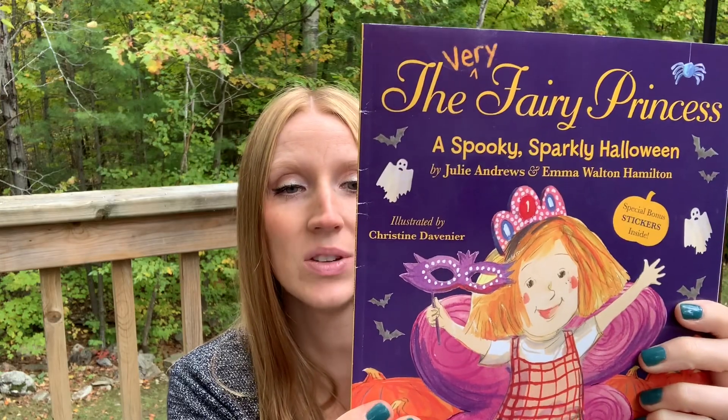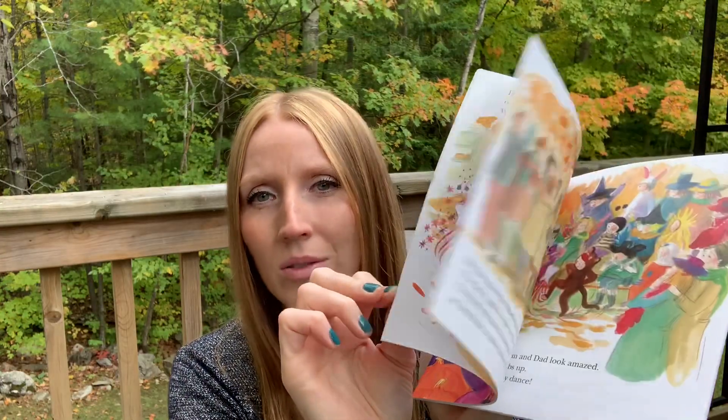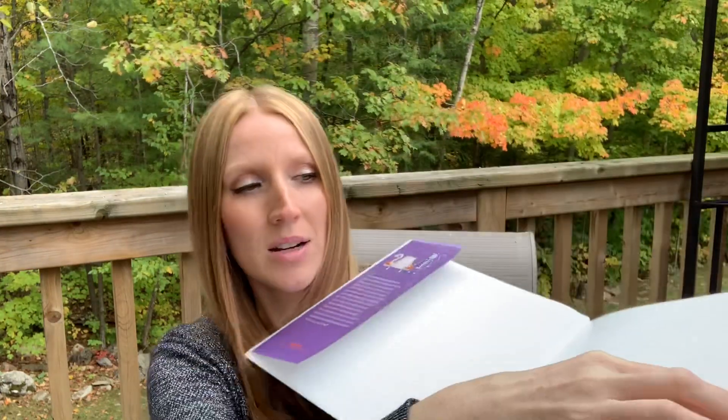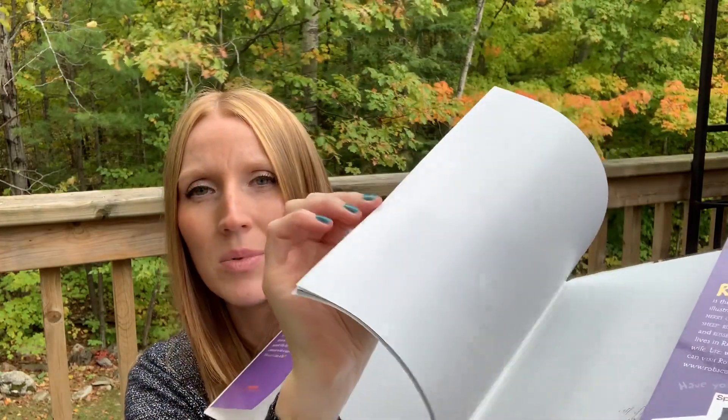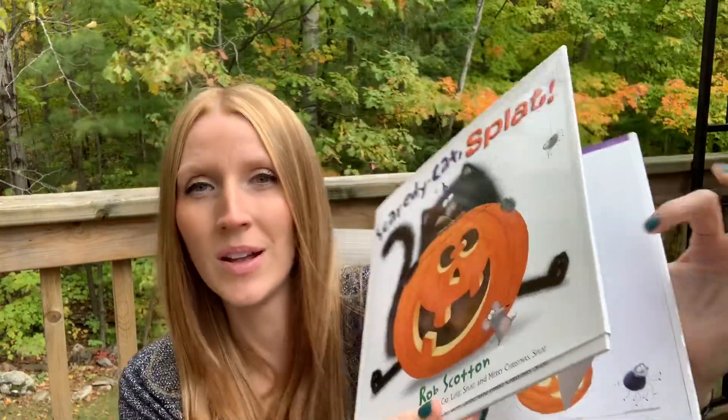There's also The Very Fairy Princess: A Spooky Sparkly Halloween for $1.50 — cover price $7.49 Canada / $5.99 US. We love reading seasonal books to go with each occasion. This one was new this year too — Scaredy Cat Splat — which has a cover price of $16.99 US, so even more in Canada. It's a great hardcover and I'm really excited to read this with my daughter.